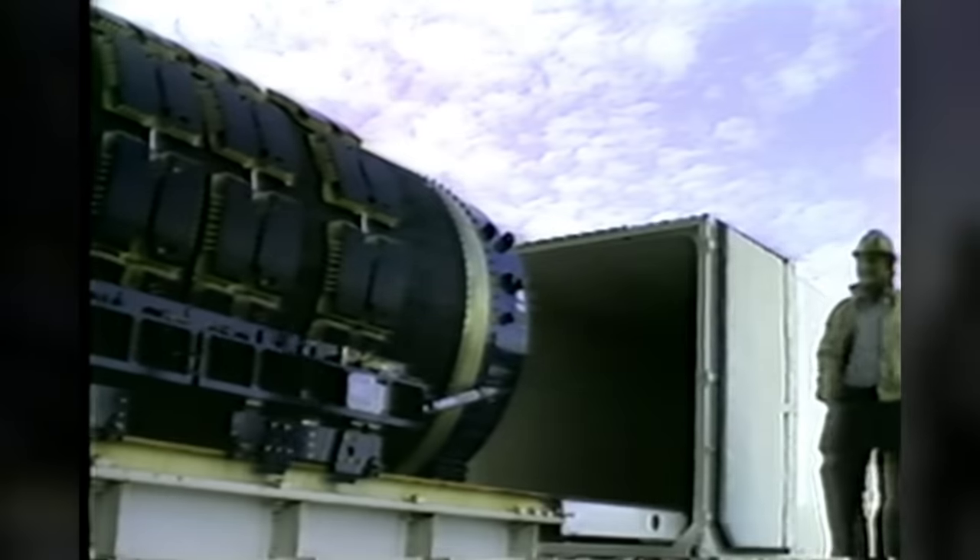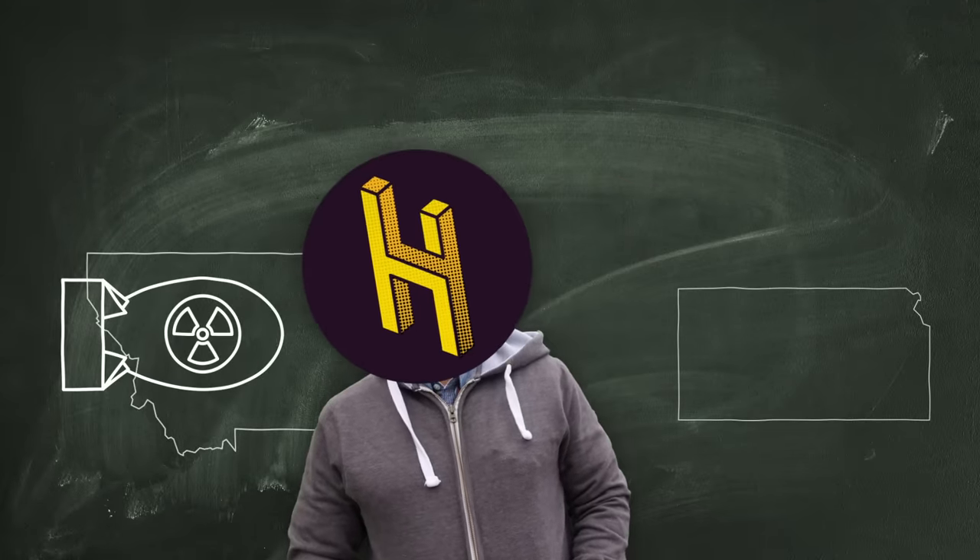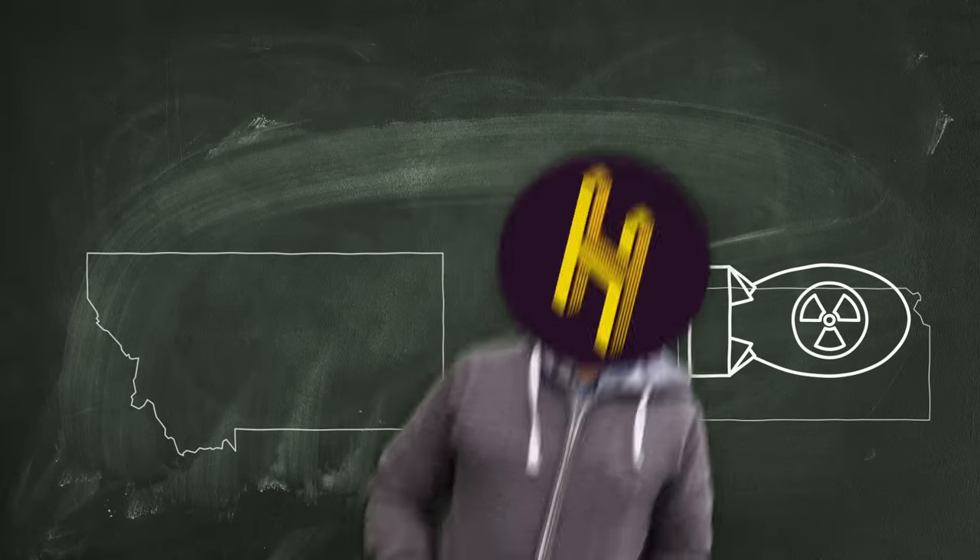But what about when we need to transport nuclear weapons without blowing them up? It turns out that moving a warhead from one part of the United States to another is, like, a whole thing.